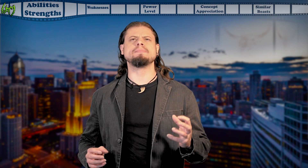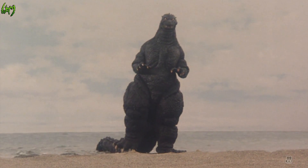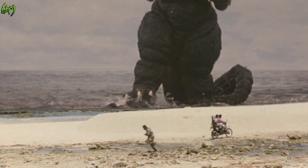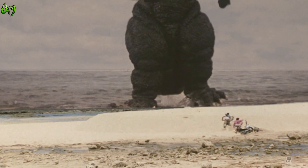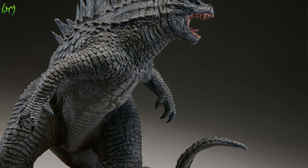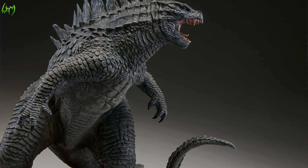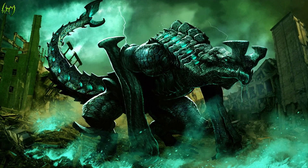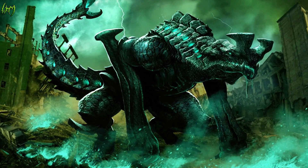And now the polar opposite: weaknesses. It used to be electricity, but we've seen that change over time. Slow due to size and atmospheric restrictions, although still fast to us considering how small we are. The small arms are comparatively pretty small, as well as the head and mouth compared to the body, comparing to other Daikaiju of similar mass and size.